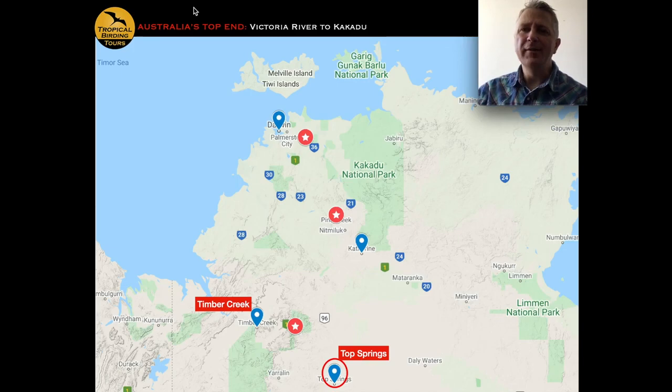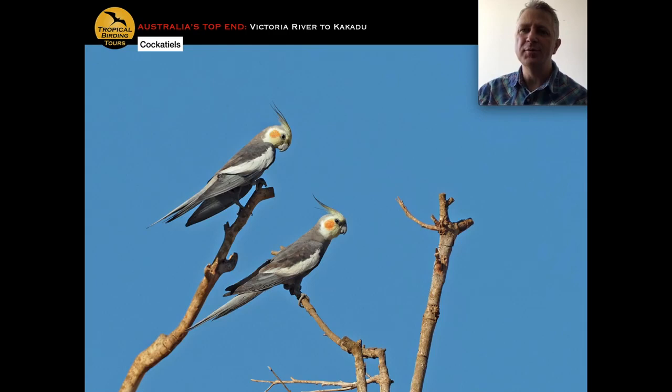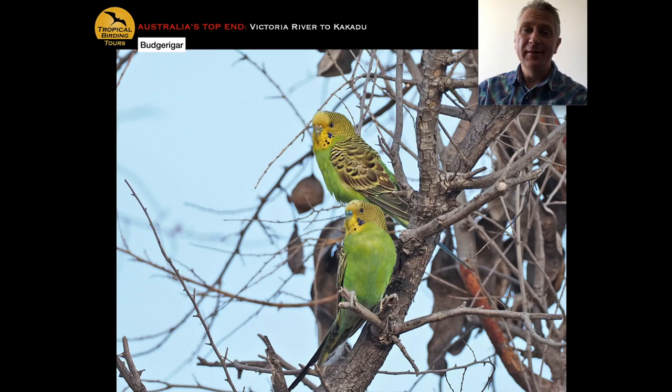At the end of day three we've checked into Timber Creek, and the whole of day four is spent in the Timber Creek area before moving to Top Springs for a single night — two nights in Timber Creek then one in Top Springs. We start the Timber Creek day looking for waterholes, where cockatiels are regular. The budgerigar — a classic nomadic species — can appear in numbers of hundreds one year and be absent the next; we watched about 300 near Timber Creek on one visit. In the wild they're always green and yellow, never pink or blue.